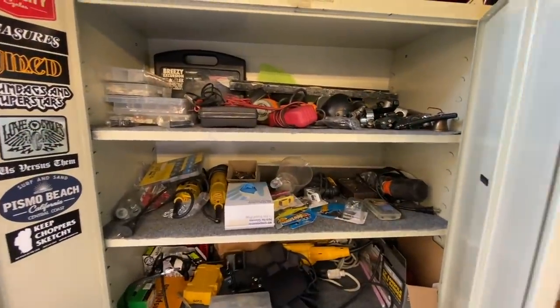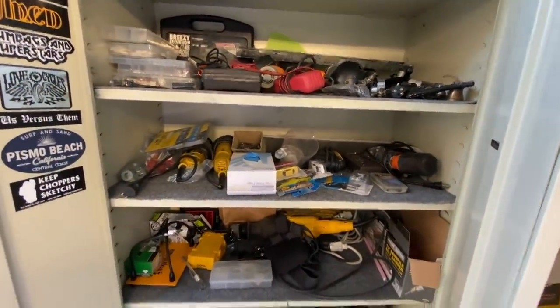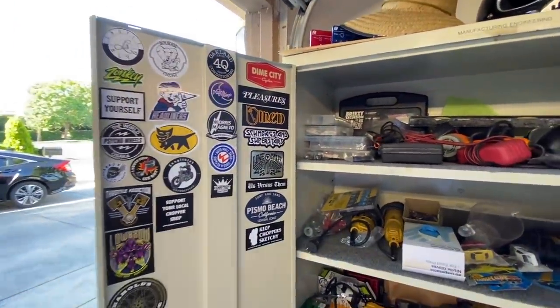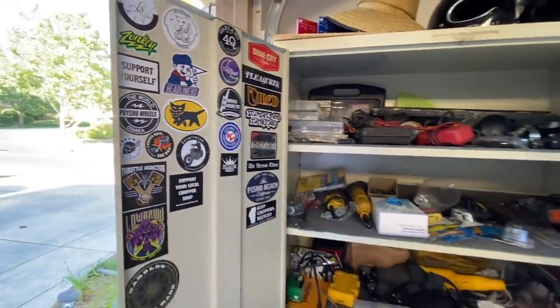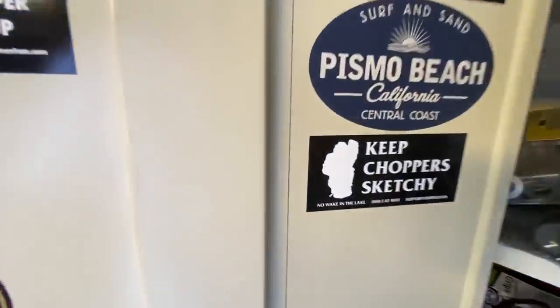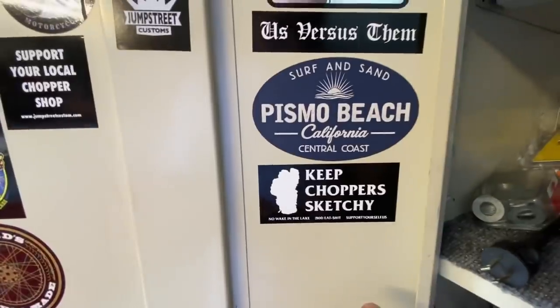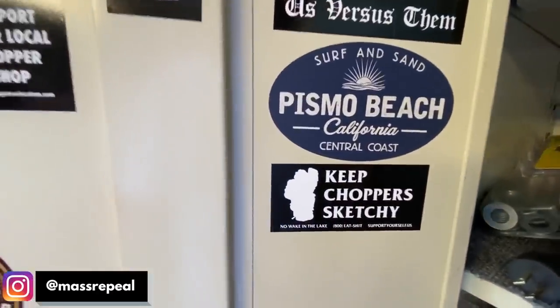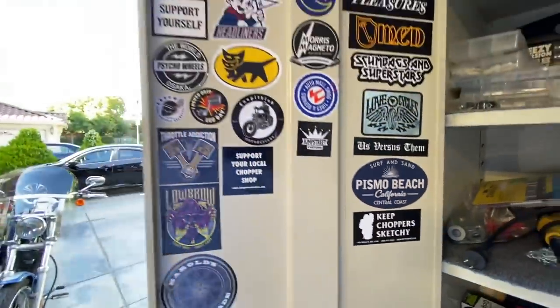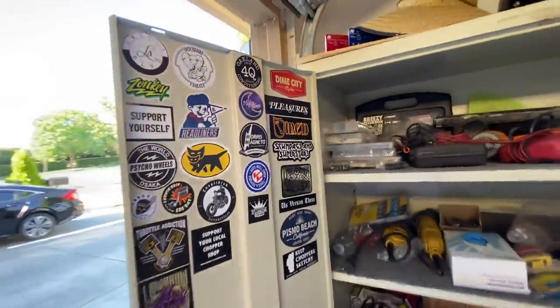Got a bunch of stuff that I still need to organize but I'll do that in the future. Over here we have my sticker collection — if you have cool stickers send them my way. This is from Scooter in Lake Tahoe, support them, support yourself. If you got cool stickers, send them my way.